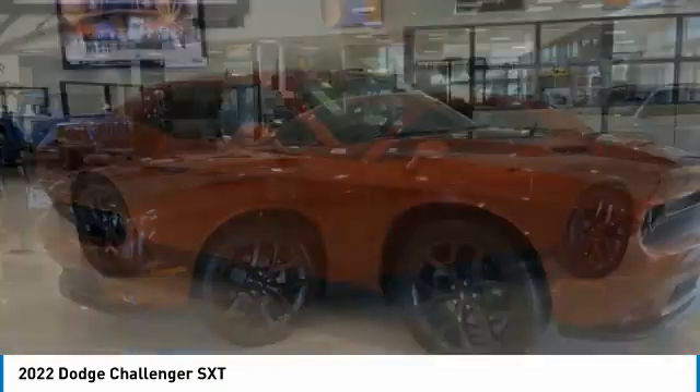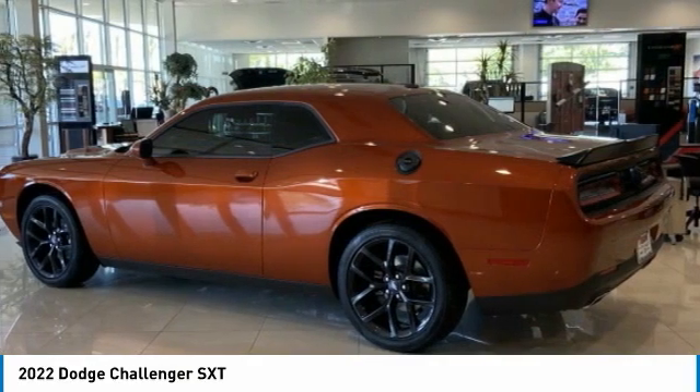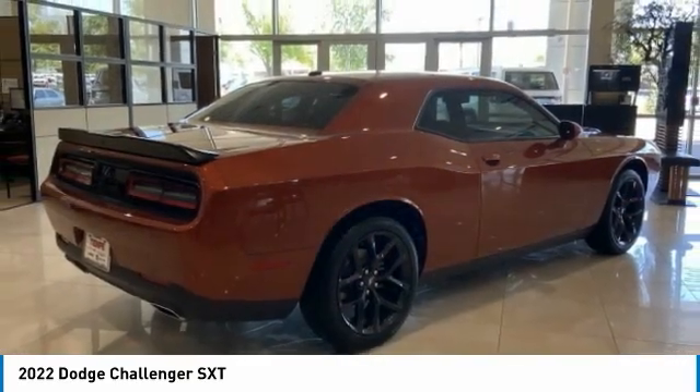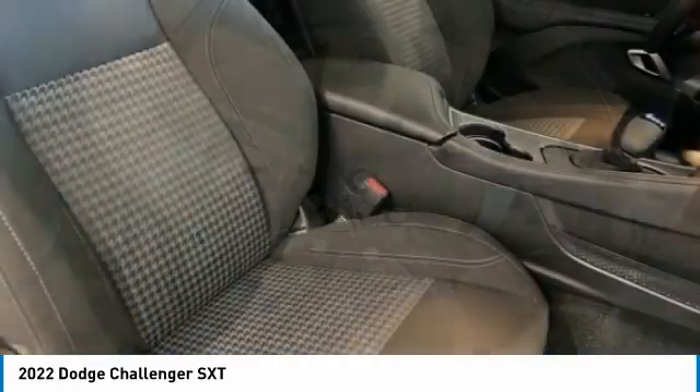Here to show you the 2022 Challenger. Rated most appealing mid-sized sports car by J.D. Power & Associates, the Dodge Challenger delivers on style and performance. It's powerful, practical, and efficient.